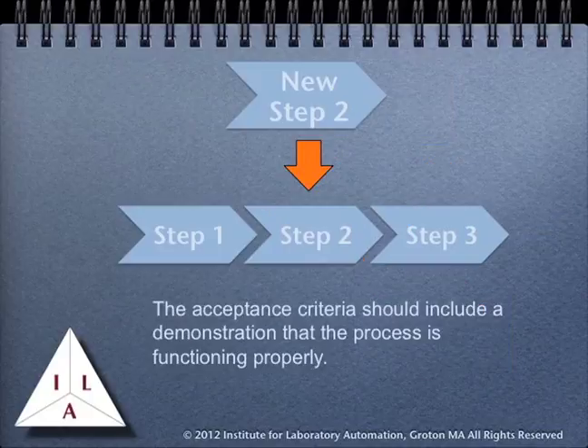When you are ready to install your change to the process, you should first make sure the process is working without the change, just to be sure you are working with the same baseline you expected. Then insert the work you have done and demonstrate that the process is functioning properly. You should also check to make sure there have been no changes to the process during the course of your work's development.